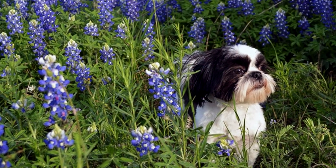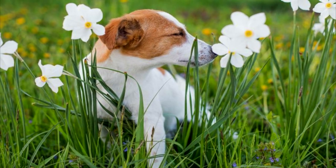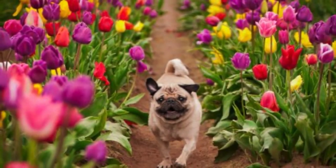Flowering plants also have the potential to cause allergies in dogs. Symptoms for this may occur seasonally. Because dogs are closer to the ground than humans, they get more exposure to these low plants.